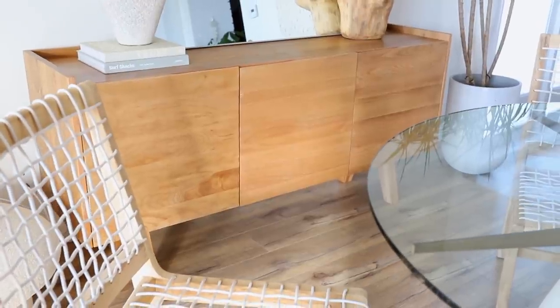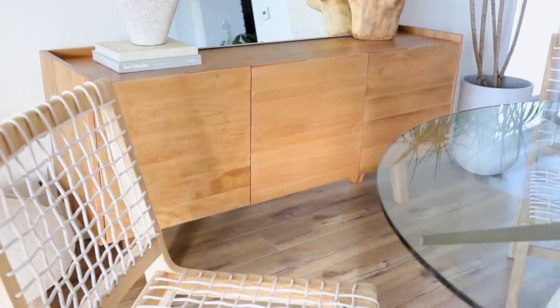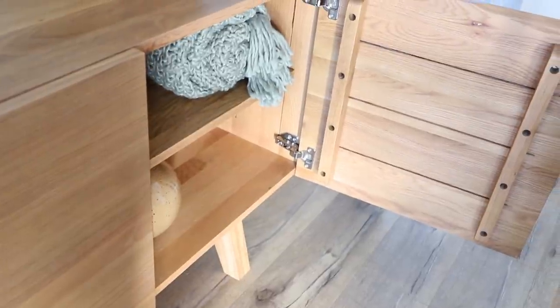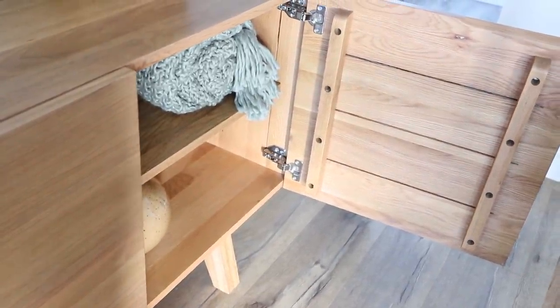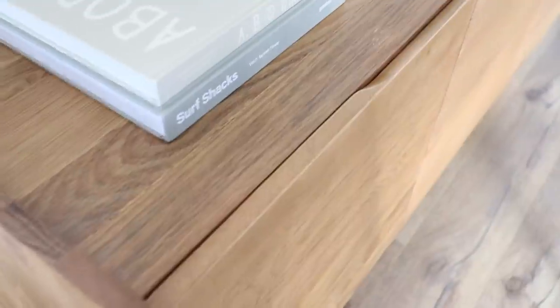The other furniture pieces in here are from Article — a huge thank you to them for sending these pieces over. They tie the space together perfectly. I absolutely love that we get a little bit of storage here, especially since this is a smaller space. I was also on the hunt for the perfect dining chairs. First I'll share the Madeira Oak sideboard — it's made of solid wood, has three doors which gives you a ton of storage, and makes the dining area look super minimal and clean.